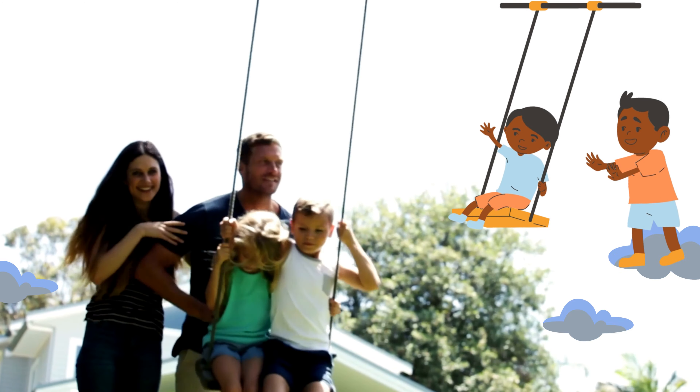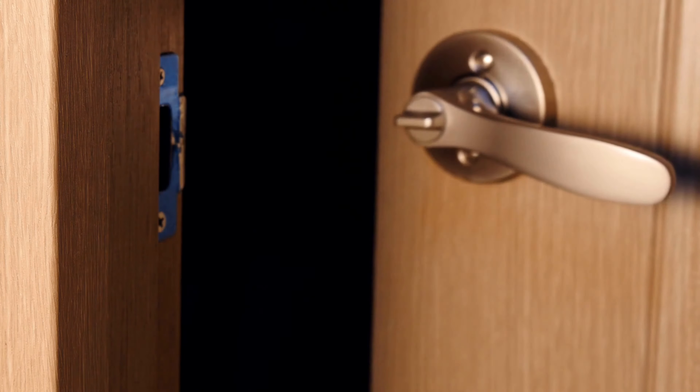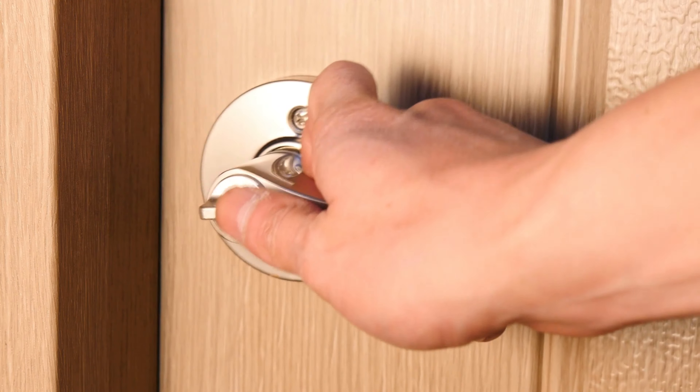Push and pull are not just for playtime. We use them in everyday life too. When you open a door, you push it to move away and pull it to bring it back.